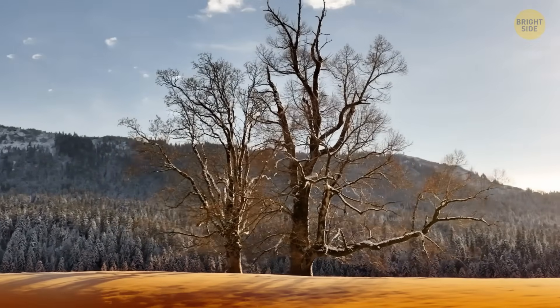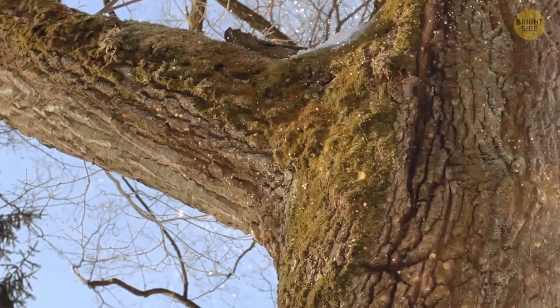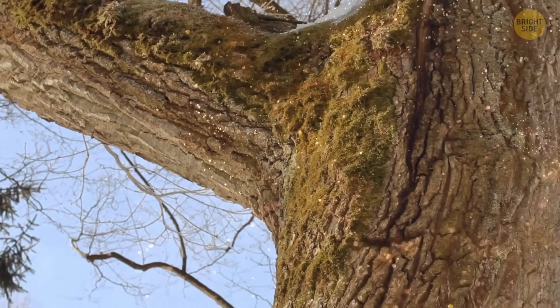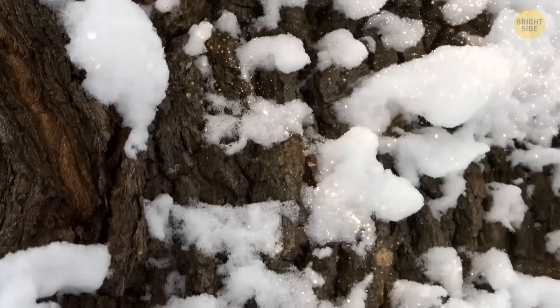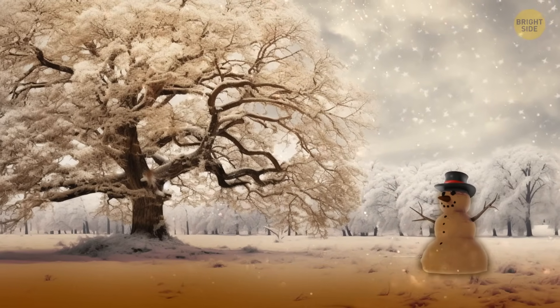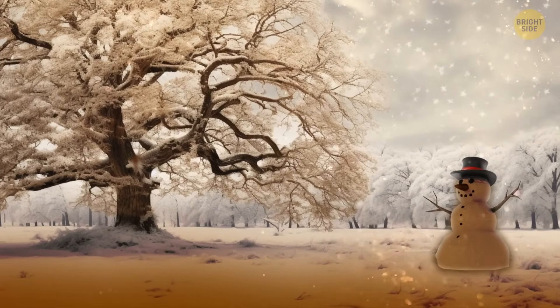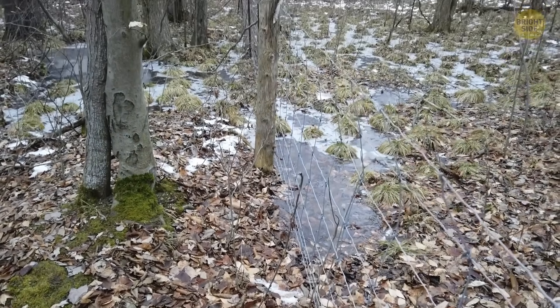Sometimes the color of the snow looks closer to brown, not even yellow. Certain trees, like oaks, carry a lot of tannins in the bark. These are organic compounds that protect the tree from harmful bacteria and funguses. These tannins can fall to the ground near the tree. For that to happen, it first needs to rain, and then the rain should turn into snow. The moisture makes the tannins run down.